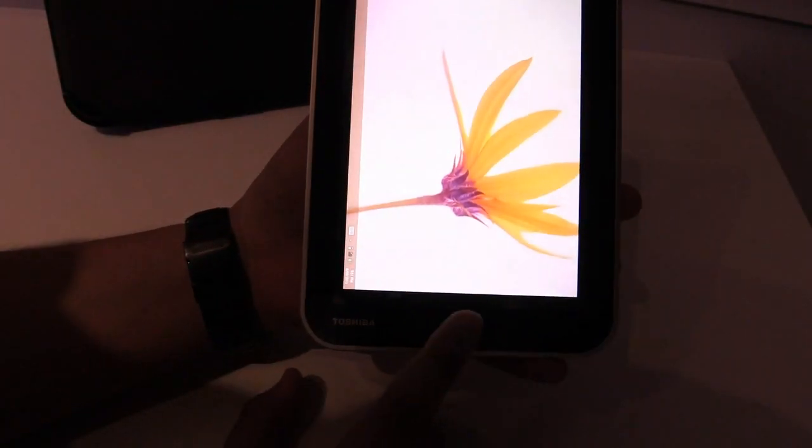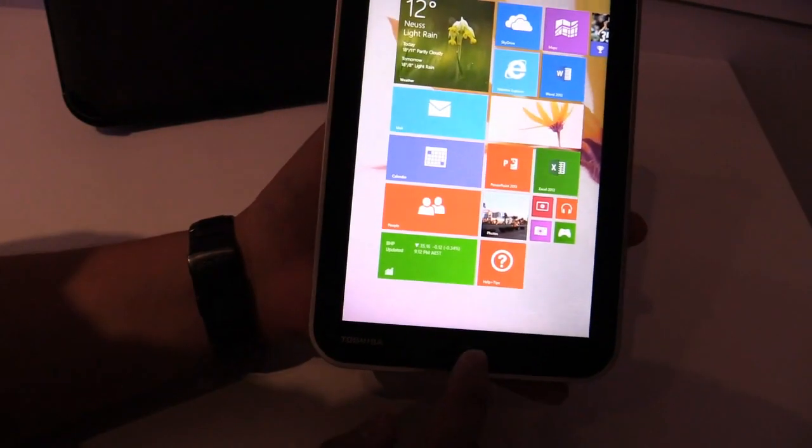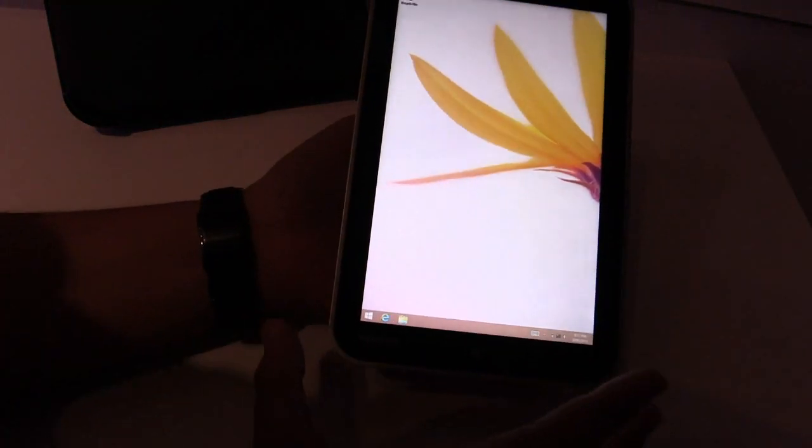Below the display you have the Windows button, which will bring you to the Windows 8 Start Screen, or when you press it again with Windows 8.1, you get to the desktop, which is really nice.